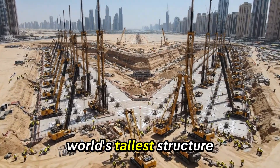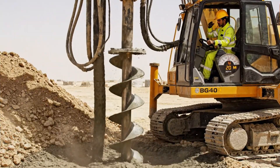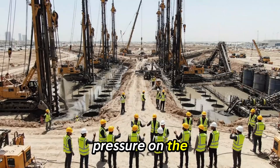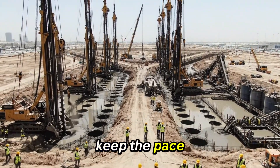Construction of the world's tallest structure begins. Rig 12, increase pressure on the bentonite pump. We have high saturation on Sector 4. Keep the pace up, men.